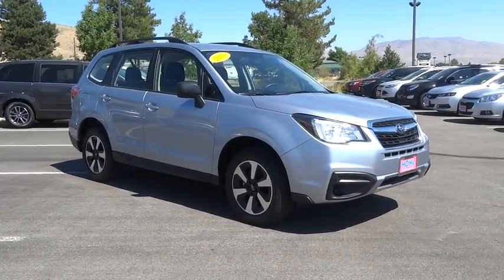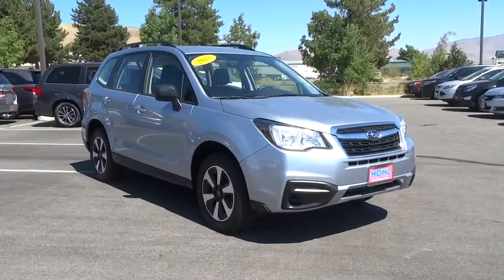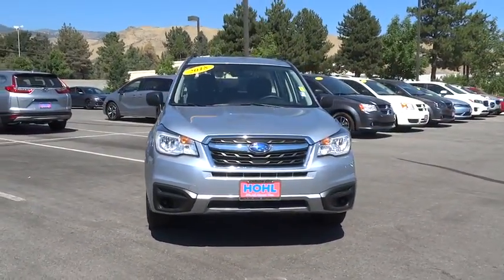The 2018 Subaru Forester. The Subaru Forester is a sensible, practical and affordable vehicle. It has an impressive, comfortable ride and handles well.